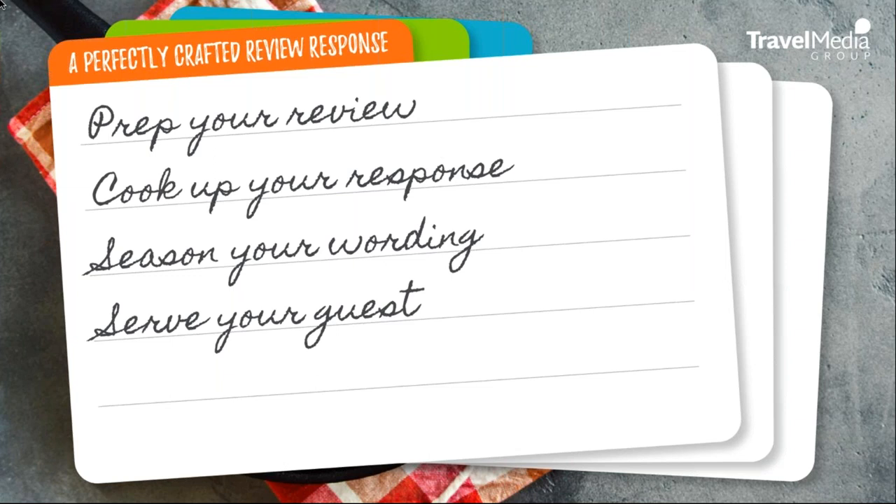Not only are we going to be breaking down the recipe for the perfect review response, but we're also going to be cooking up some responses of our own and giving out some free samples to our hypothetical hotel guests. But before that, let's take a look at our first step, which is prep your review.